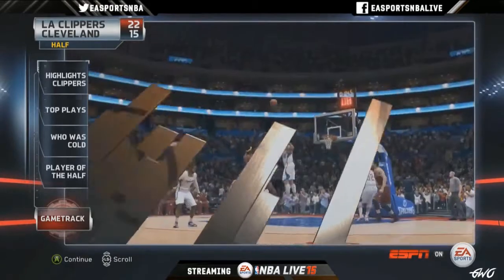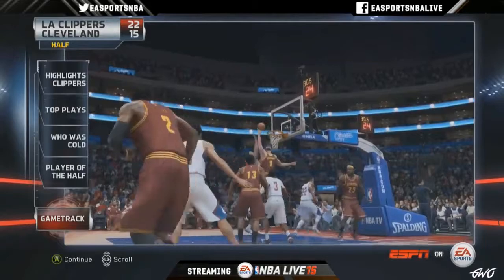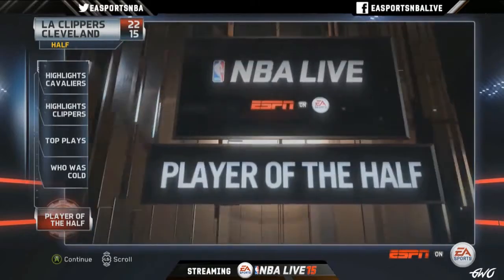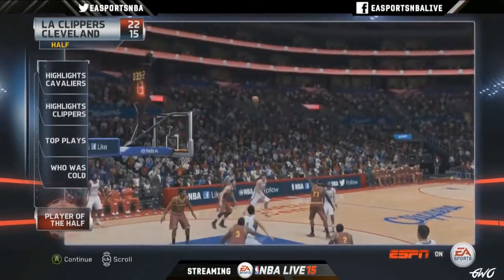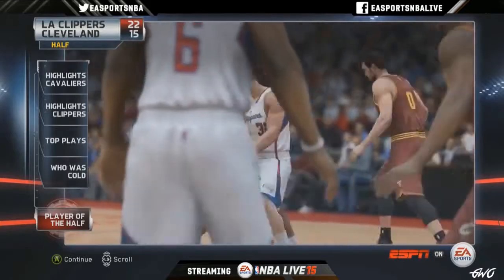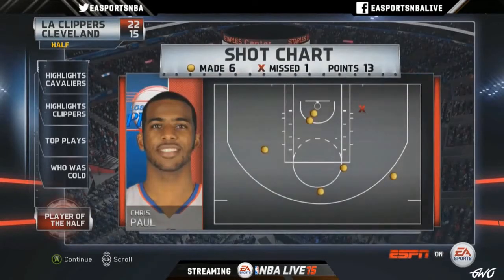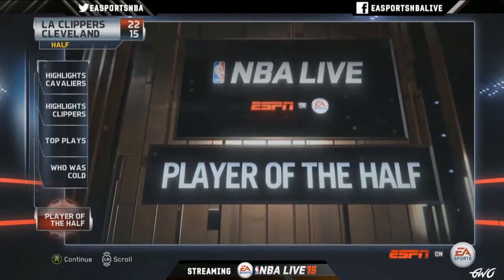Let's talk through this halftime show. We had some updates to our halftime presentation — we have a series of stories that recap highlights from the first half: who was cold, who was hot, top plays. This also provides feedback on how you're playing. Jalen Rose is back as the voice of our halftime and post-game presentation, and we've got the full ESPN crew back. It has a SportsCenter layout and you can scroll with your left stick to go back and watch highlights again.